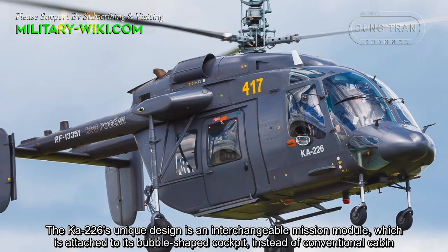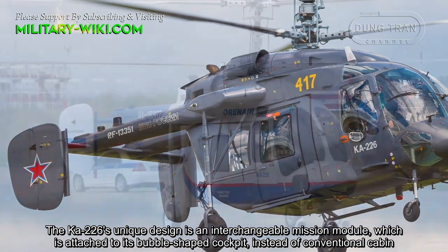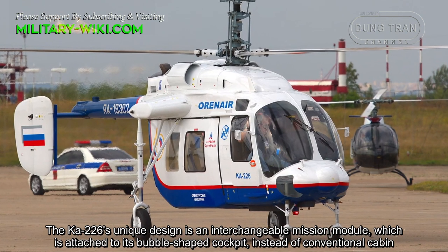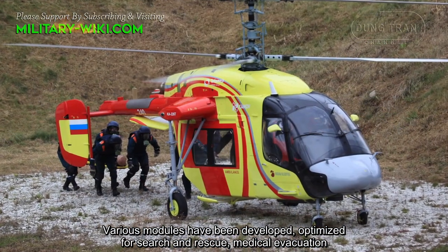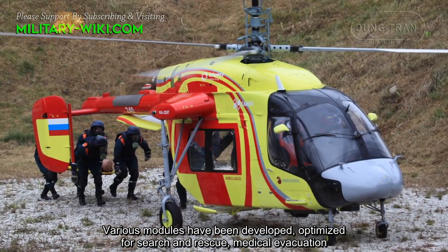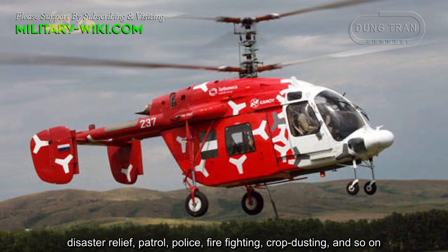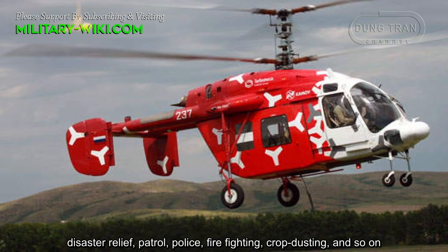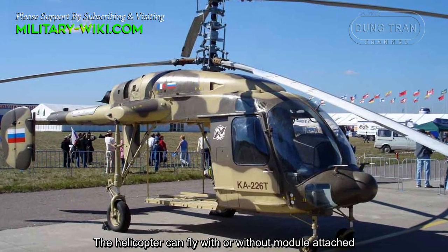The KA-226's unique design features an interchangeable mission module which is attached to its pod-shaped cockpit instead of a conventional cabin. Various modules have been developed, optimized for search and rescue, medical evacuation, disaster relief, patrol, police, firefighting, crop dusting, and more. The helicopter can fly with or without a module attached.